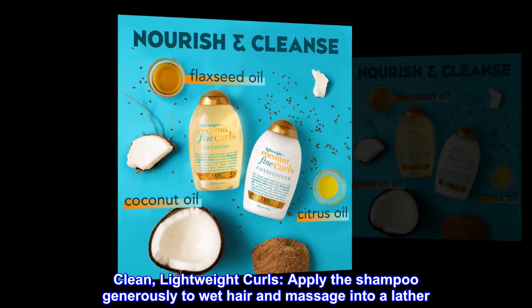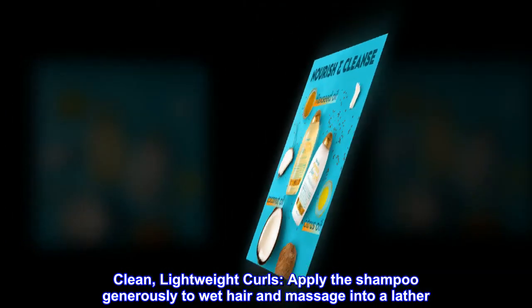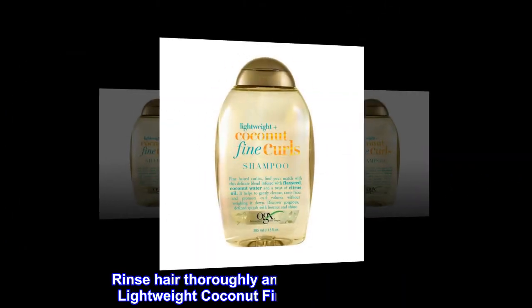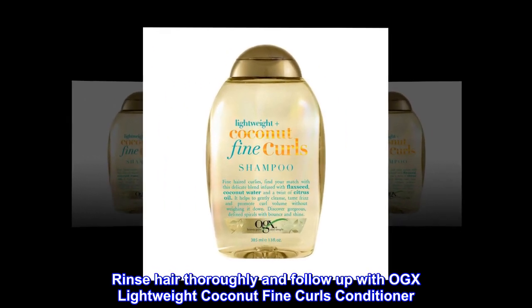Clean, lightweight curls. Apply the shampoo generously to wet hair and massage into a lather. Rinse hair thoroughly and follow up with OGX Lightweight Coconut Fine Curls Conditioner.